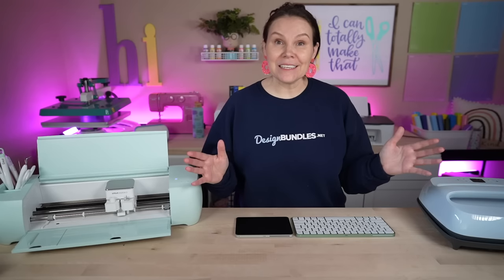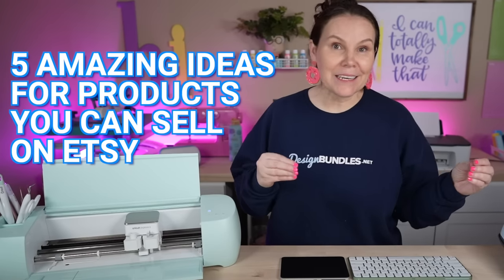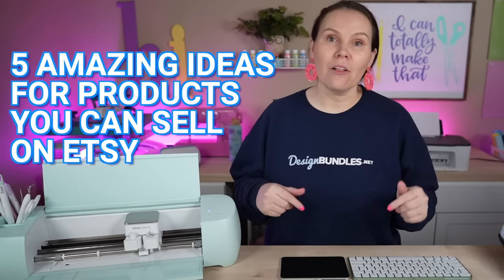Are you wondering what to sell on Etsy this year? Stay tuned because I'm going to show you five amazing ideas that you can sell on Etsy using your Cricut. Make sure you guys stay tuned all the way to the end because it is my absolute favorite. All right, so let's go ahead and dive right in.